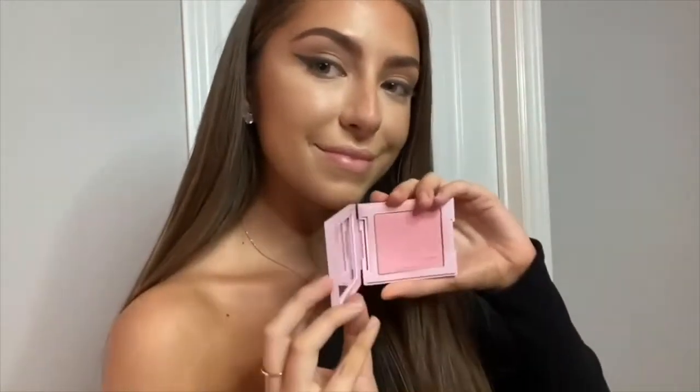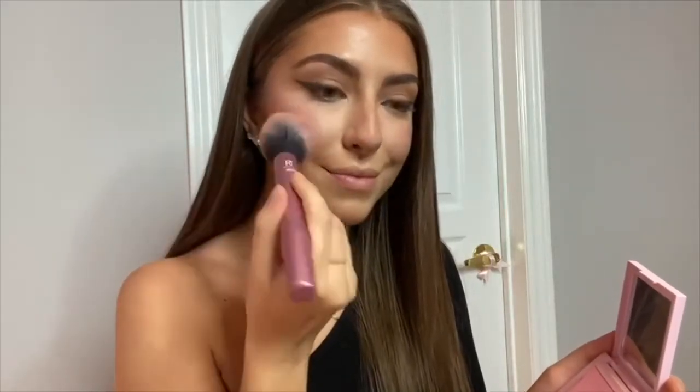This is my favorite part — I love, love, love blush. My favorite one is the Kylie Cosmetics Pink Dreams, which I'm using here. I just love how pink it is — it's my absolute fave.